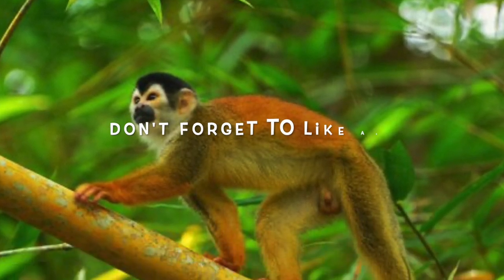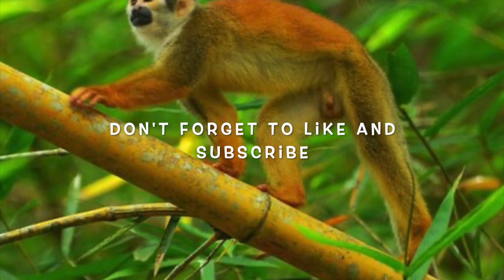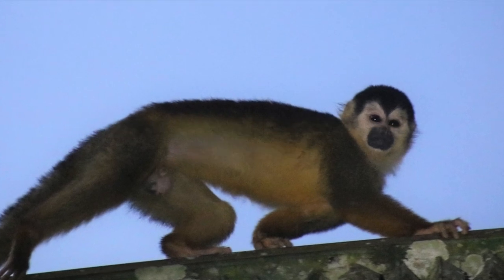So that's about it. I hope you've enjoyed the video. Please like if you do and subscribe to the channel, as there will be more films coming.